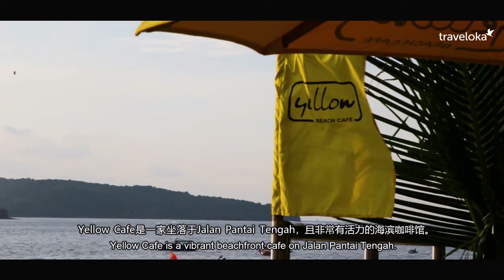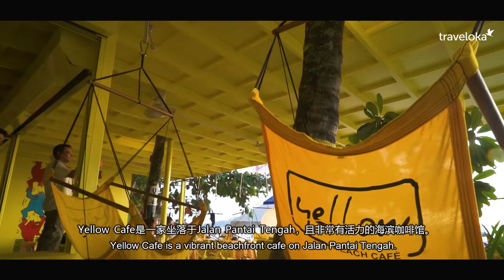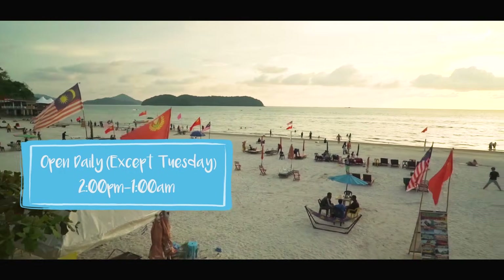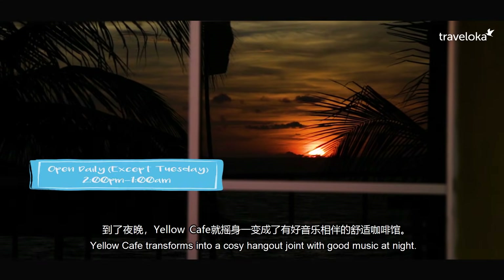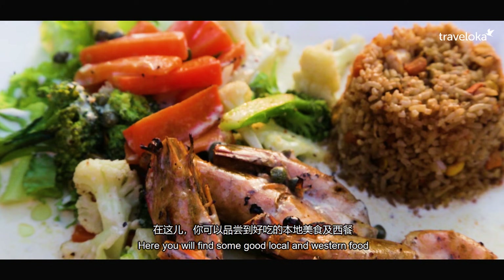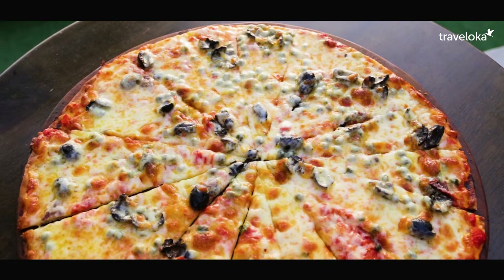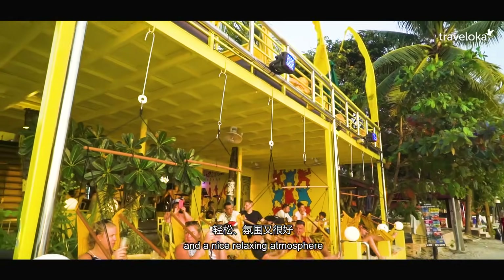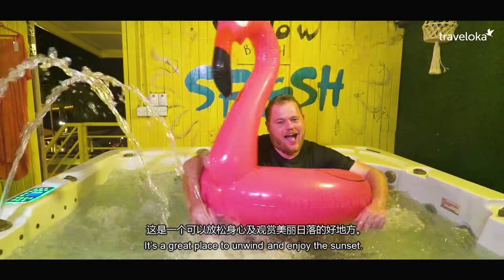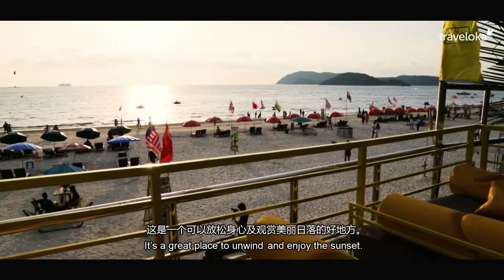Yellow Cafe is a vibrant beachfront cafe on Jalan Pantai Tengah. Open from 2pm to 1am, Yellow Cafe transforms into a cozy hangout joint with good music at night. Here, you will find some good local and western food, and a nice relaxing atmosphere with hammocks, deck chairs, and even a jacuzzi. It's a great place to unwind and enjoy the sunset.